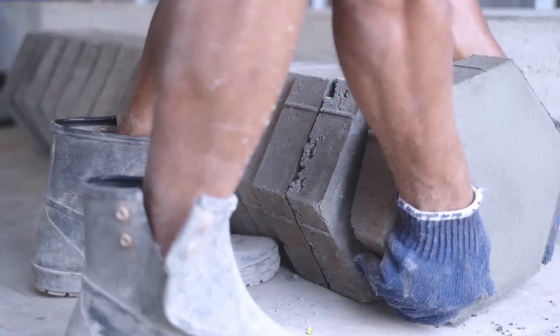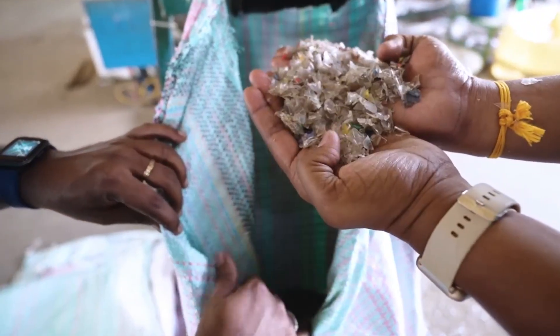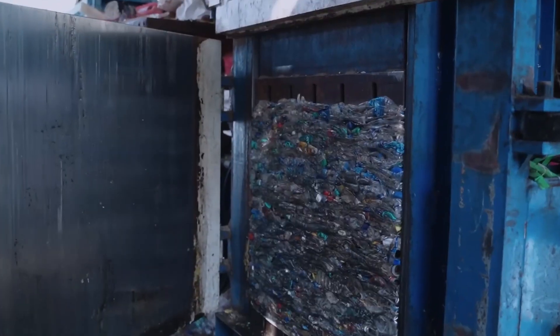Workers in bright vests and gloves walk the lines. They pull out glass, stones, or wrong plastics by hand. This first step keeps the line from jamming and ensures only bottles move forward.